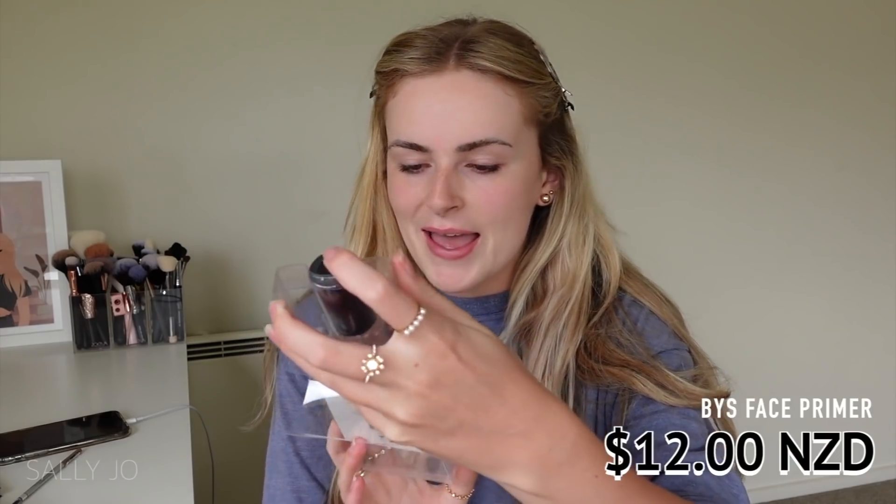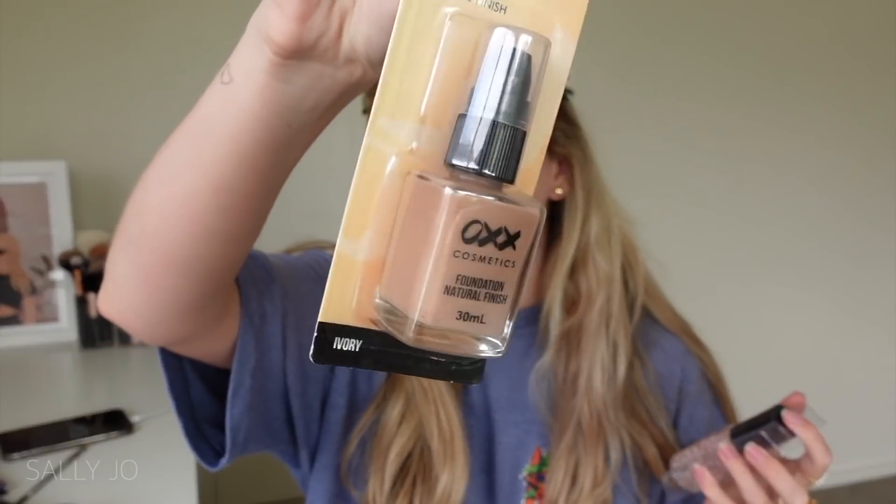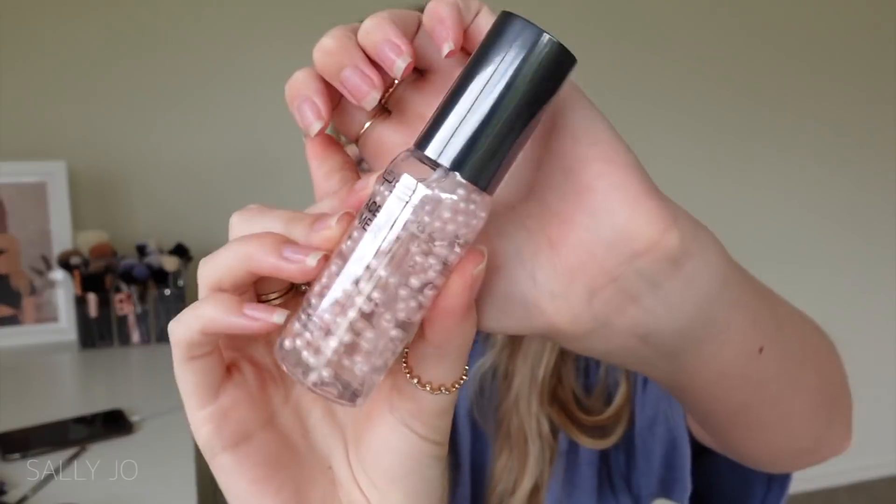This is the BYS Pearl Extract Primer. It looks like a face primer. This one was a little more pricey than, say, the OXX Cosmetics brand - their stuff was super cheap. This one was $12, but I really wanted to try it. I feel like it might be a good dupe for the Girlactik one. Hopefully it's hydrating because my skin is on the dry side.